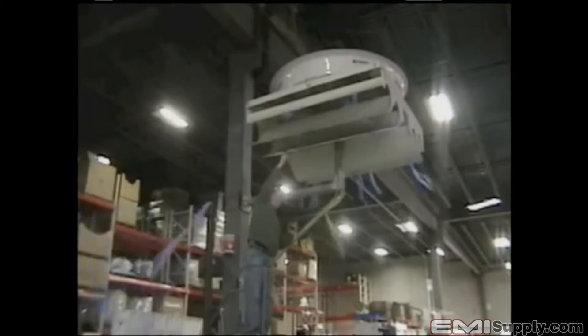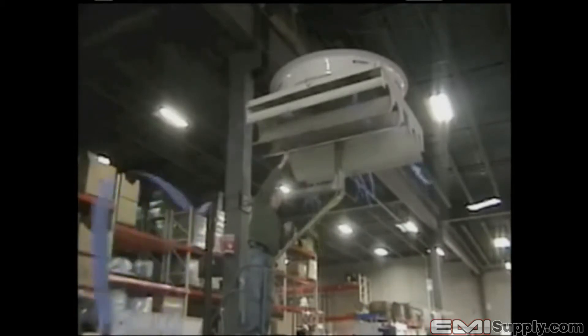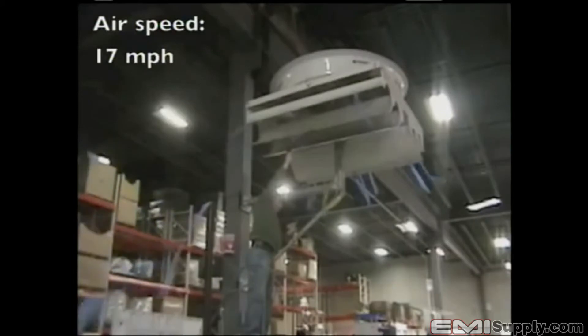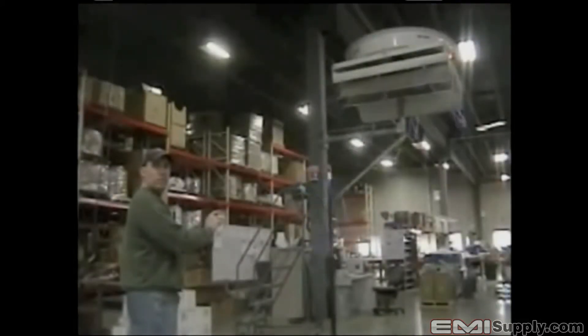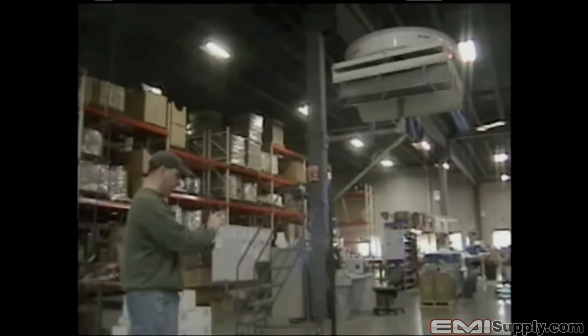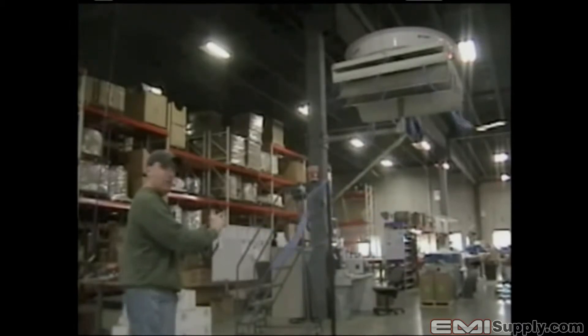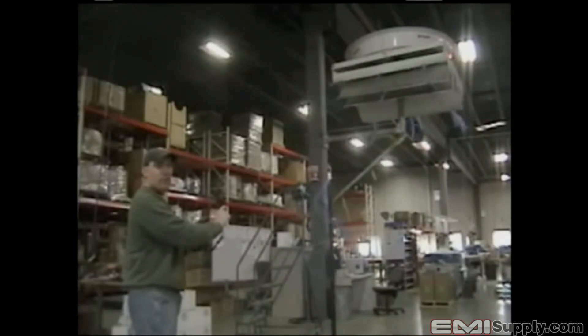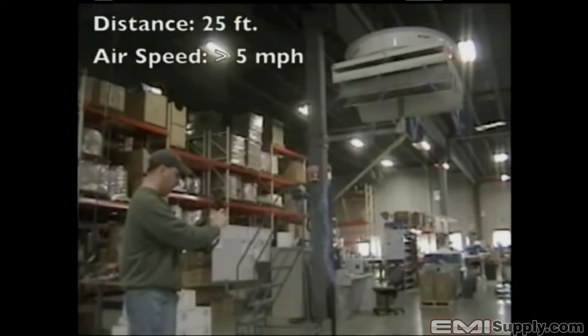Brian is reading approximately 1,500 feet per minute directly under the fan, which translates into about 17 miles per hour. Standing roughly 25 feet away, Brian can still feel the breeze and is reading about 500 feet per minute — that's over 5 miles per hour.